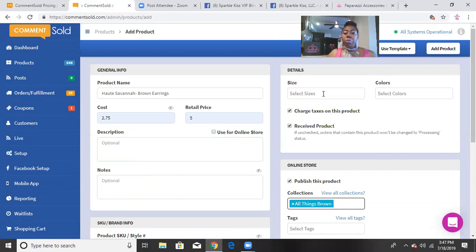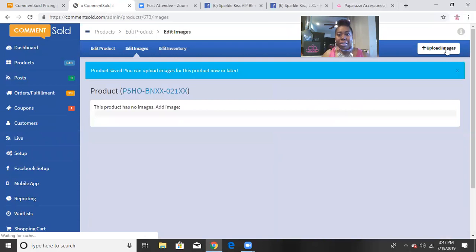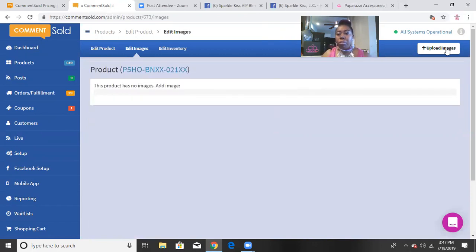Comment Sold was originally intended for clothing store owners, so the size and color variant fields don't apply to Paparazzi jewelry — you don't have to fill those in. There's also a 'charge taxes on this product' button, but since I'm running my birthday special right now, taxes are disabled. Then you just hit 'Add Product.' Once you get into a rhythm, this whole process takes 60 seconds or less.